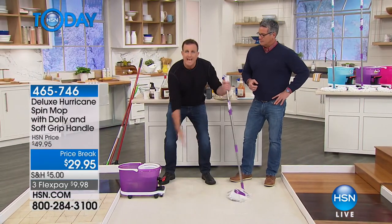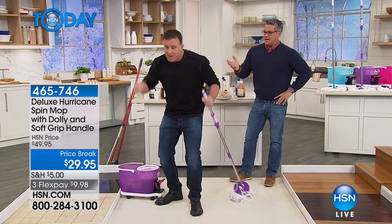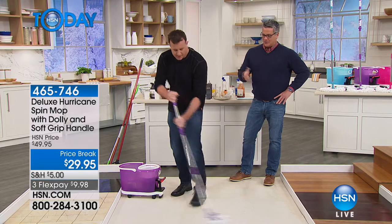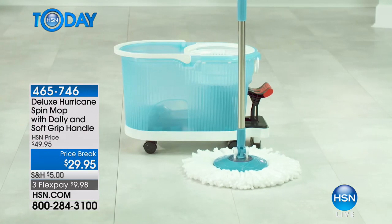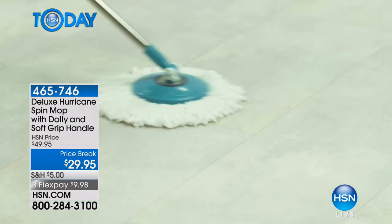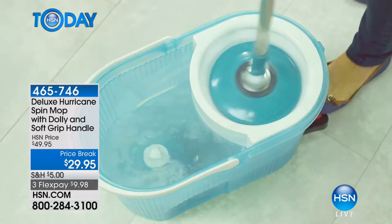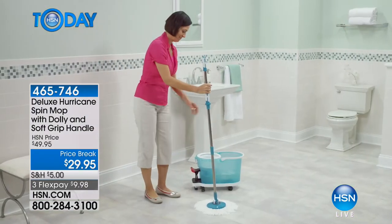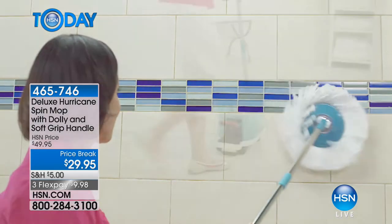A lot of people don't like mopping just for the pure headache of it — they spot clean with a paper towel and spritzer. You don't want to do that. What I love about the spin mop — ever try to clean around a toilet? That is not a fun job on your hands and knees with a sponge.